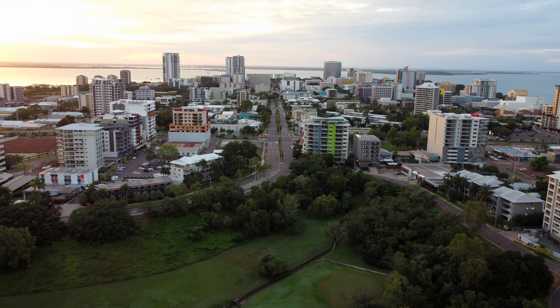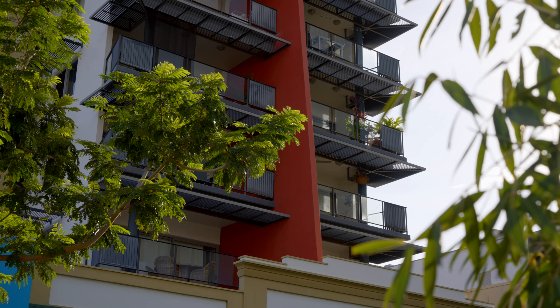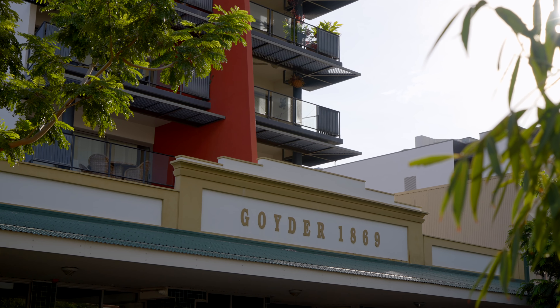Hello, I'm Peter Gowers from Rain and Horn Darwin, and today I'd like to introduce you to a beautiful two-bedroom, two-bathroom apartment with two car parks on title here in the heart of Darwin City in the Goida building.